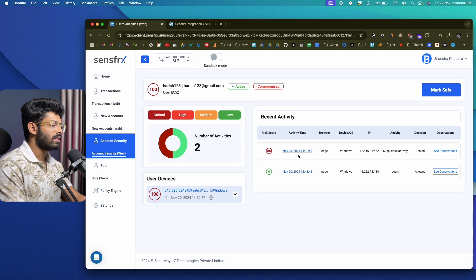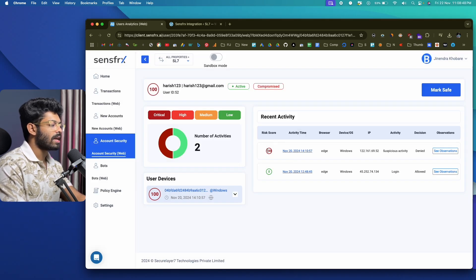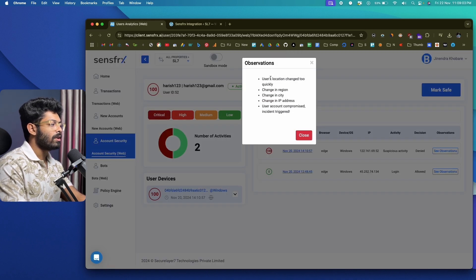Looking at recent activities: the first activity shows a risk score of zero, the activity was a login, and the decision was allowed. Clicking 'See Observation' shows the user logged in, a new device was found, and everything else looked good. The second activity shows a risk score of 100 — suspicious activity — and the decision was that the user was denied access. Clicking 'See Observations' shows: user's location changed too quickly, change in region, city, IP address, and user account compromised. So an incident was triggered.